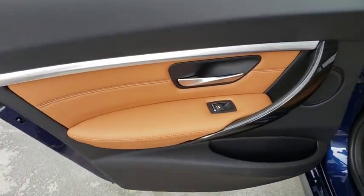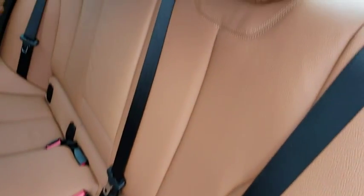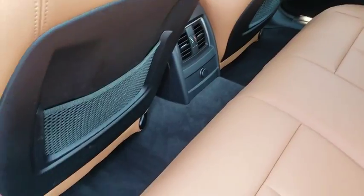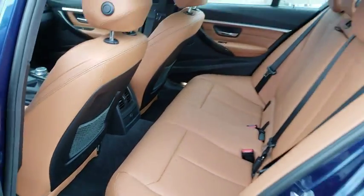Keyless entry, traction control, power passenger seat, steering wheel audio controls, stability control, anti-lock braking system, backup camera, leather wrapped steering wheel, Bluetooth, power steering.